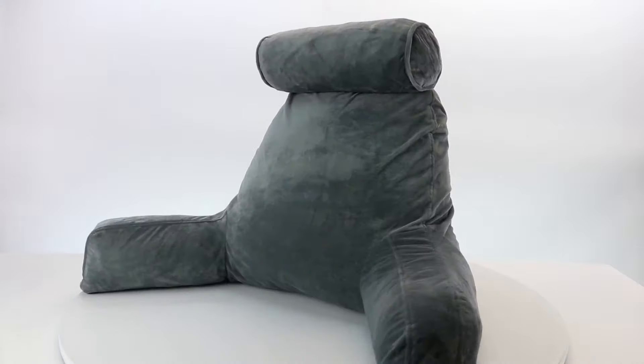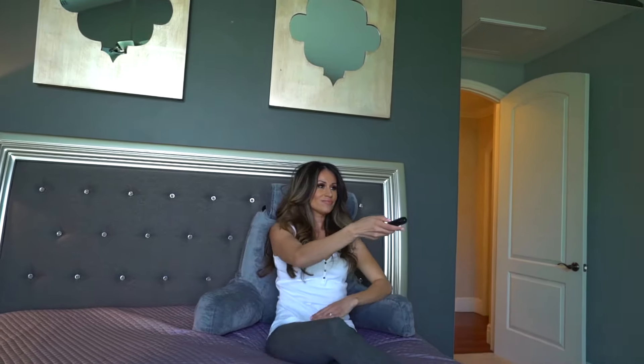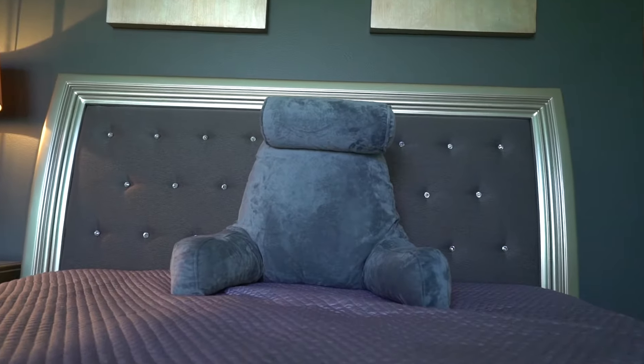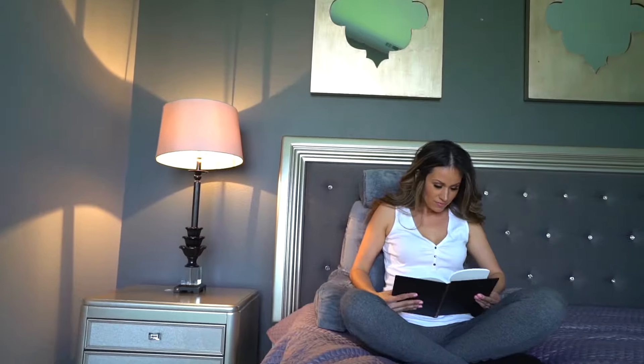Looking for a perfect pillow to provide maximum support, comfort, and stability? Need some downtime to relax on your phone, iPad, or while enjoying a TV show or movie? If yes, no worries — the Husband Pillow will be perfect for you. Introducing the Husband Pillow: a unique backrest and bed rest pillow designed to provide perfect support while resting.